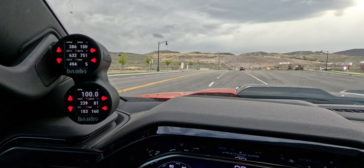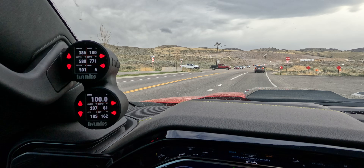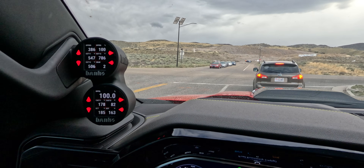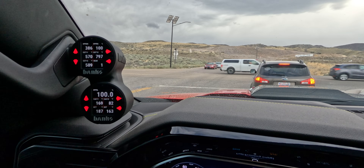It's definitely active. You can see that EGT 2 temperature climbing, and we haven't really been driving very much. I can also now smell it. My idle is a little bit higher, so we are definitely active.